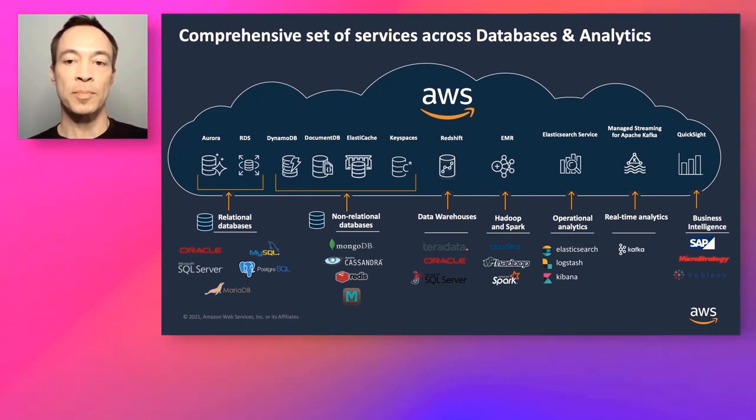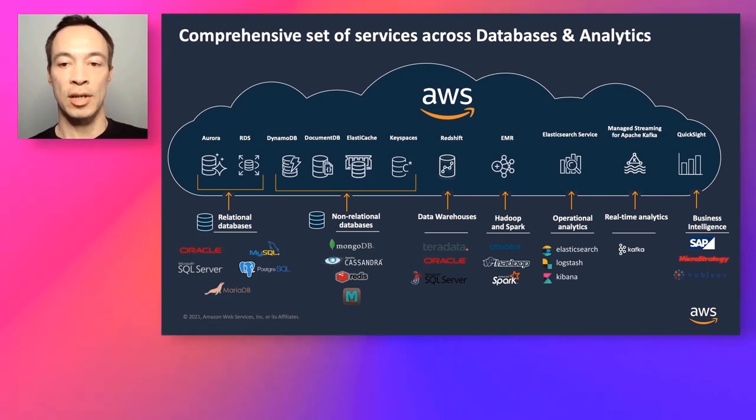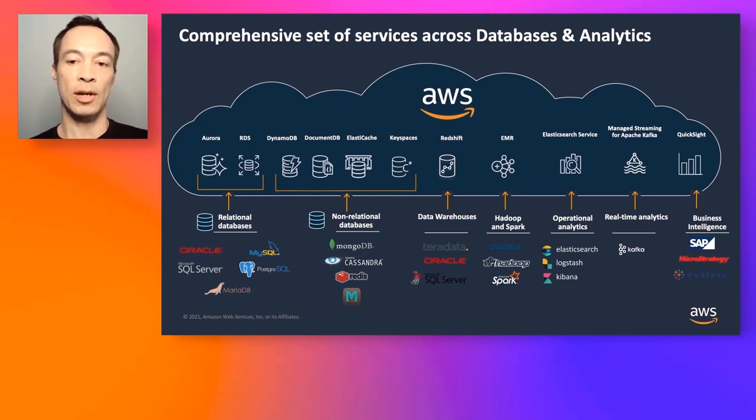For customers wanting to move their on-premise Hadoop and Spark deployments, AWS offers EMR. For customers moving from the Elasticsearch, Logstash, and Kibana ELK Stack to a managed service, we offer the ElastiCache service. For Apache Kafka deployments, we offer Amazon Managed Streaming for Kafka. And for customers wanting to move from Tableau or SAP-type applications, we offer QuickSight.